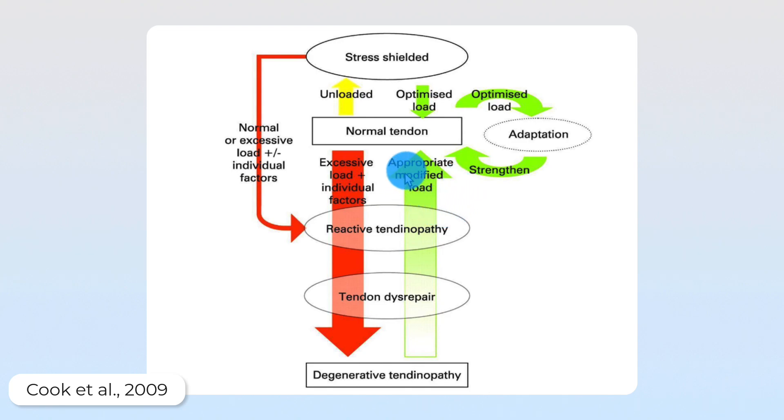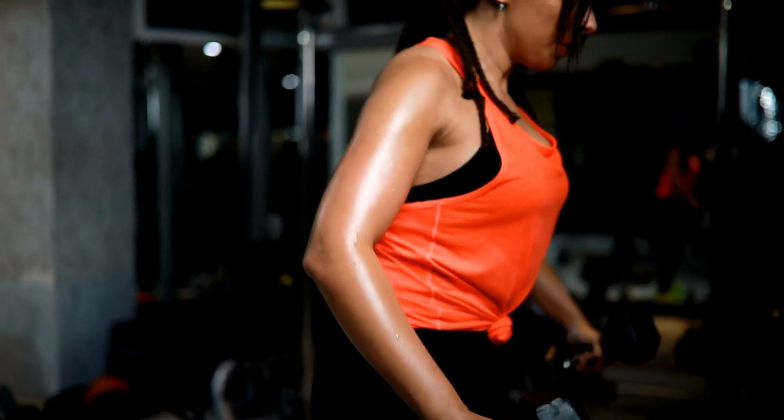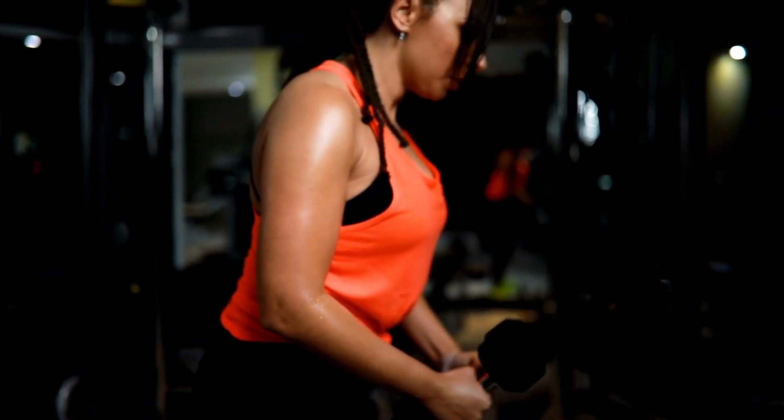However, if we appropriately modify the load — by changing the frequency, intensity, or simply the weight we're lifting — we can bring that tendinopathy back to a normal state, then increase the load gradually through correct strengthening to adapt the tendon for the future. The concept here is deload in order to reload: reduce what we're doing in order to increase it again later. There are three key ways to do this.